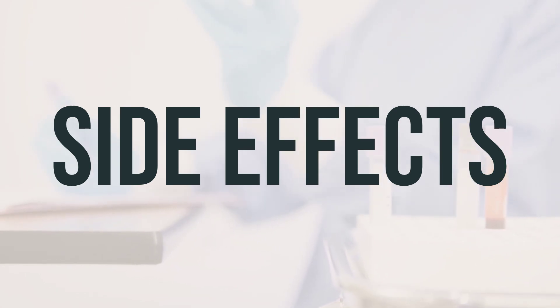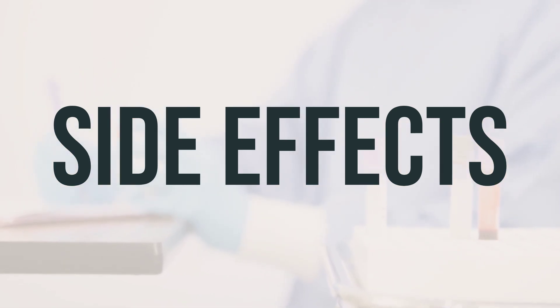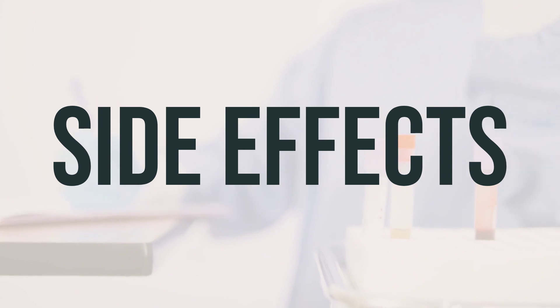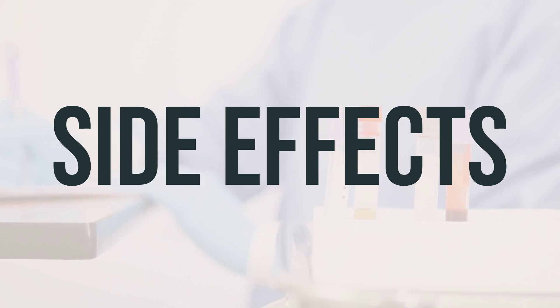If your doctor has directed you to use this medication, remember that your doctor has judged that the benefit to you is greater than the risk of side effects. Many people using this medication do not have serious side effects. Tell your doctor right away if you have any serious side effects, including painful urination or pink or bloody urine.